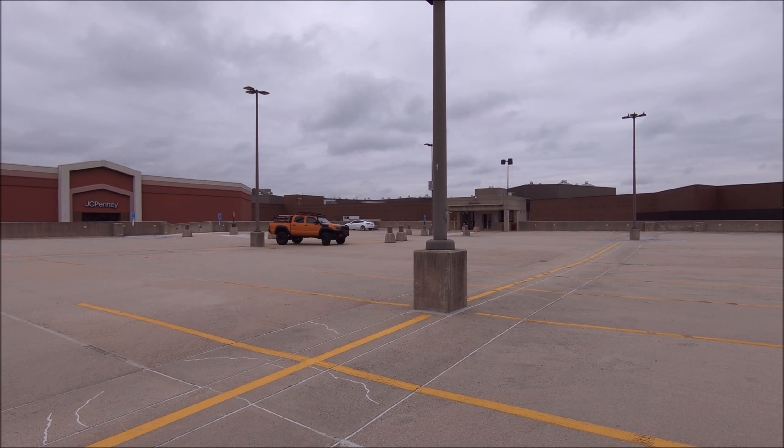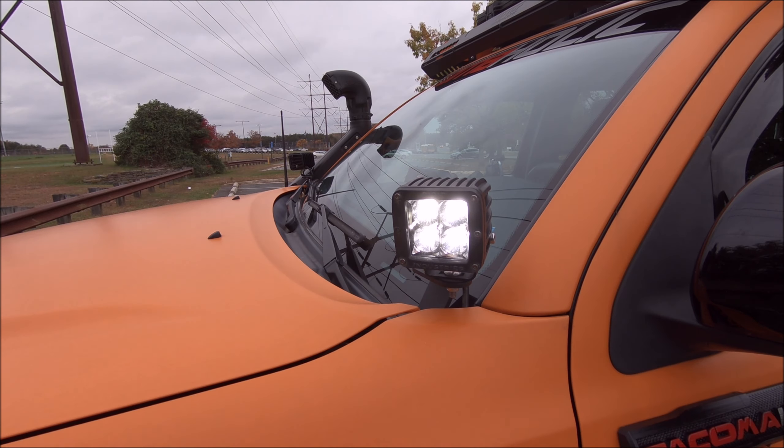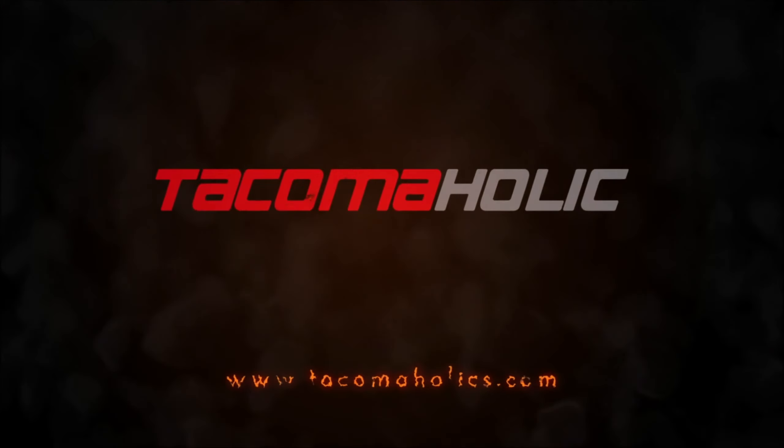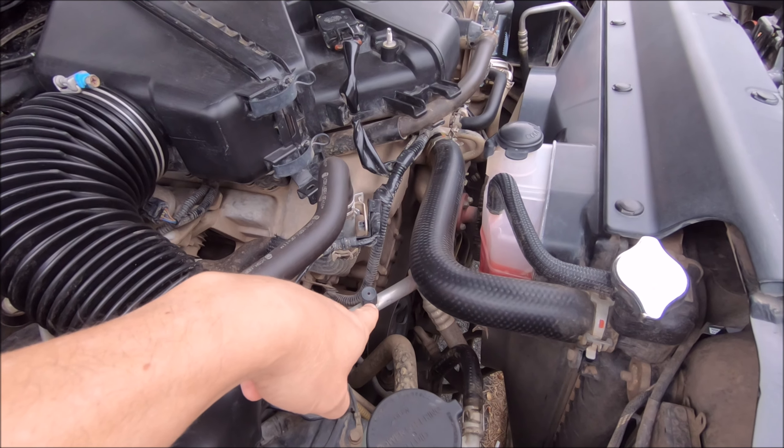Look at it frolic. You can taste the bright lights, but you won't get them for free. You can feel my serpentine belt. Serpentine belt — what did you guys think I was going to say?